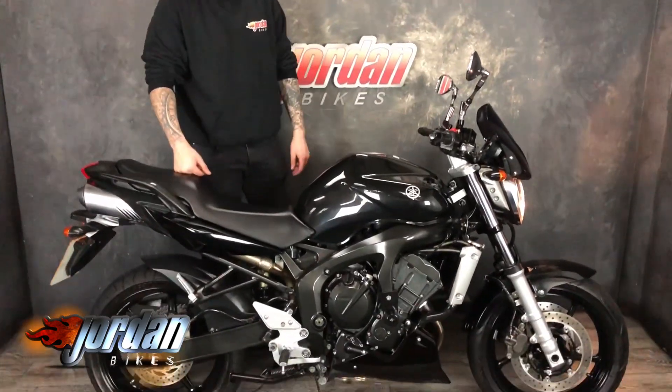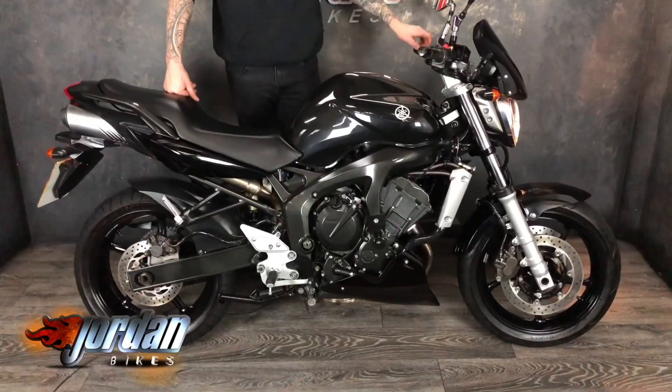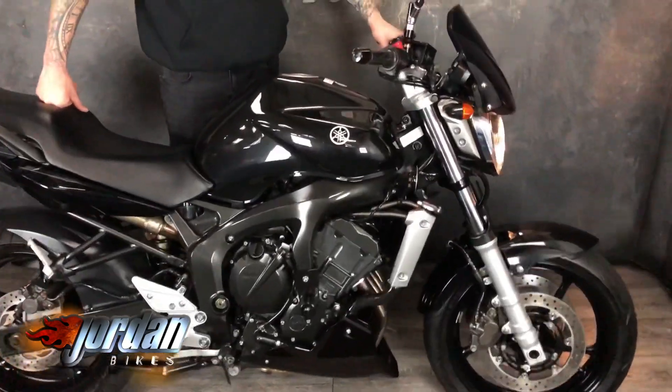Hey guys, it's Joe from Jordan Bikes. Today we've got for sale this little cracker. It is a Yamaha FZ6N — N because it's the naked version, so it didn't have the big horrible fairing on it. Down and out street bike.